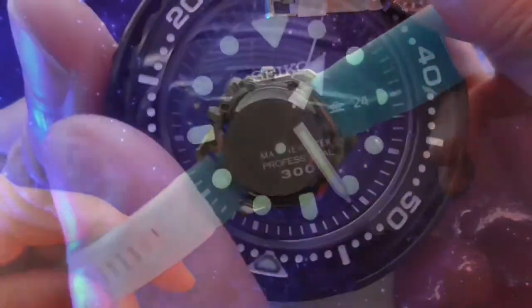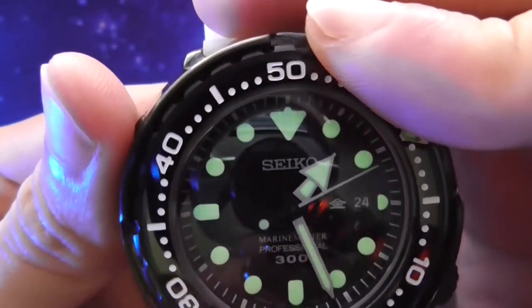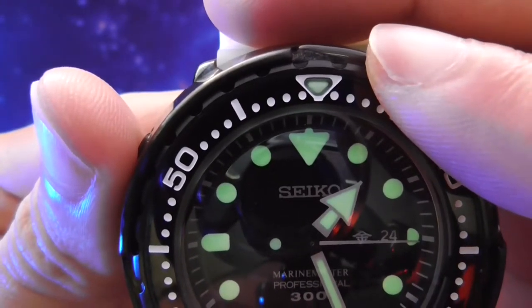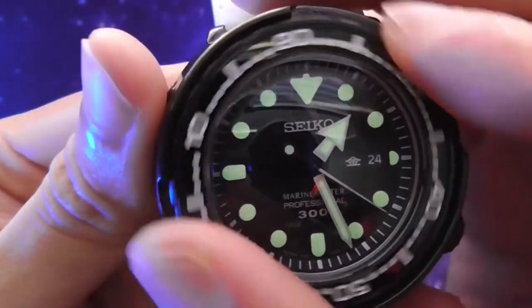I'd like you to tell me what's the nicest bezel action you've ever tried. For me personally, it has been the Tudor Pelagos, the Rolex Submariner, and number one in my personal opinion, any Grand Seiko diver. Let me know — I'll see you later.